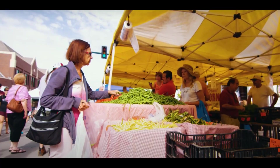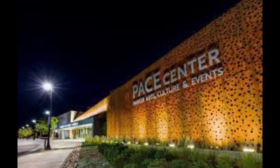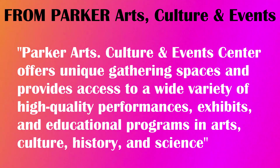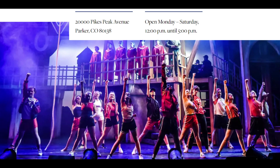Events also include Parker Day Summer Festivals, brew fest, and more. Parker is also home to the PACE Center, which stands for Parker Arts, Culture, and Events. In addition to housing the town's museum, plays, concerts, musicals, and larger events are held here.